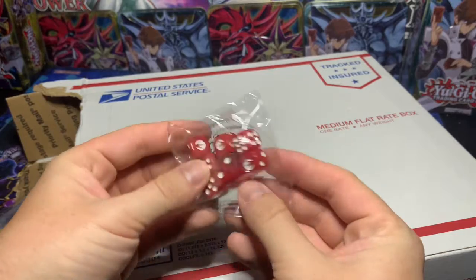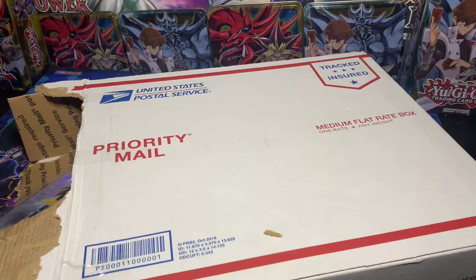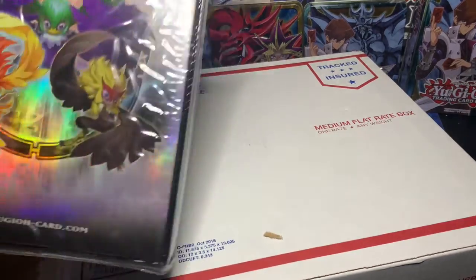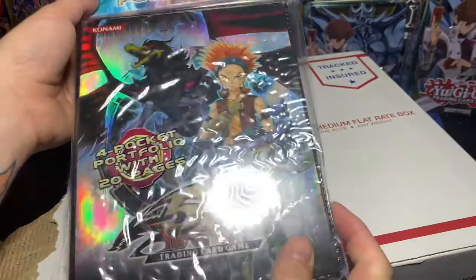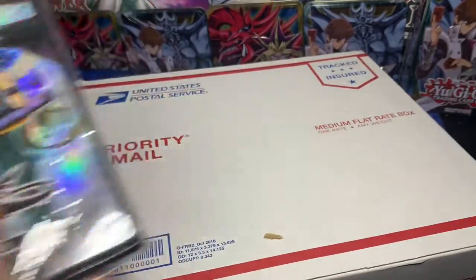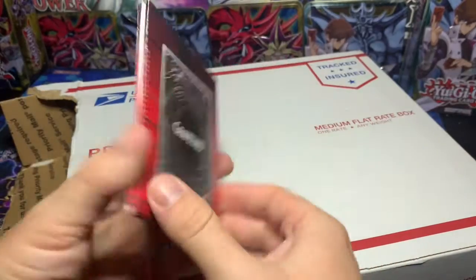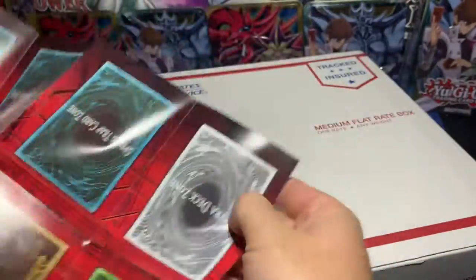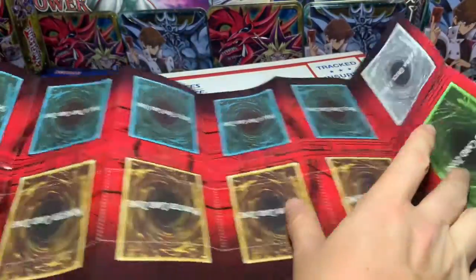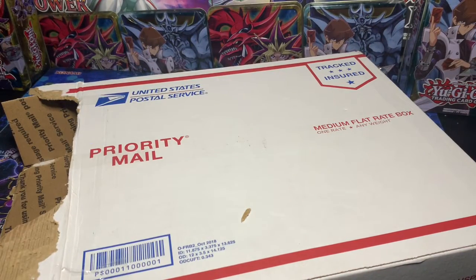And then dice — very cool. Always need a good set of dice. And then you get a binder as well — five of these. Binder, very cool. Another little play area — OG one, for sure. Back in the day. Simpler times, man.